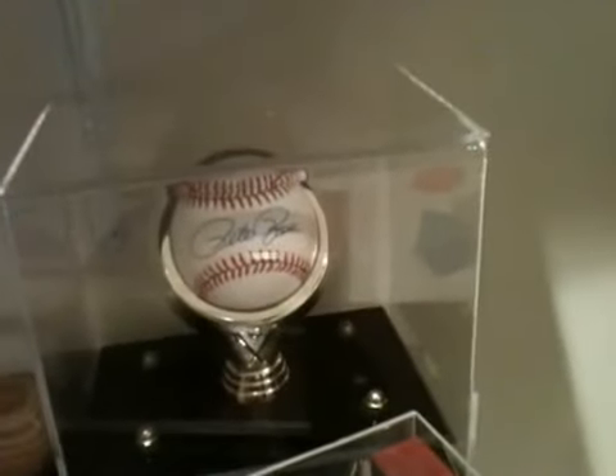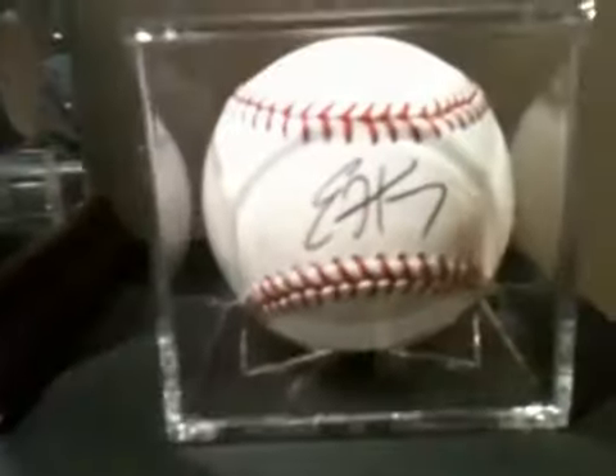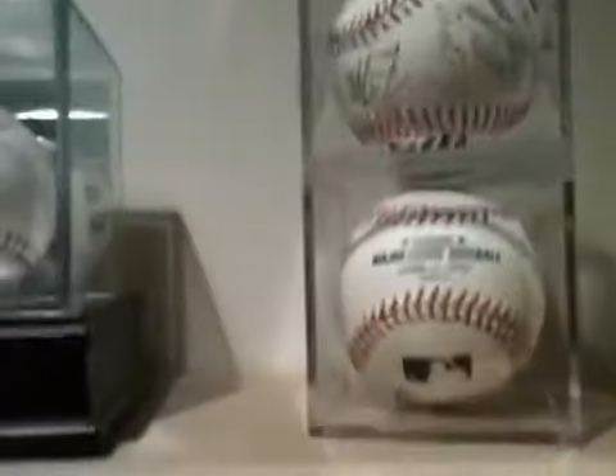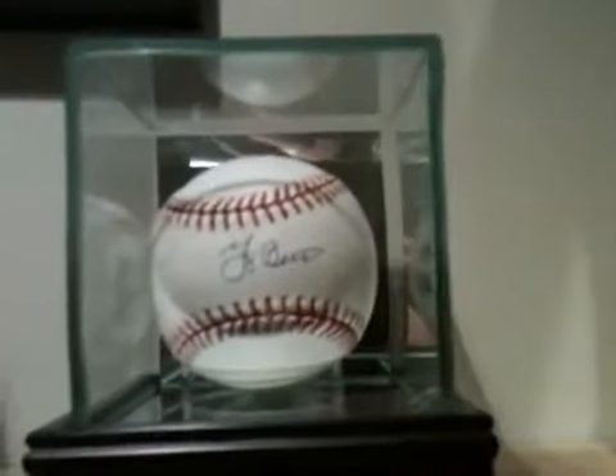Down here we have old Pete Rose. Up here Miguel Cabrera - this is in person. Eric Hosmer. Up here we have a Royals Team Signed Ball. Yogi Berra - that one's Steiner.